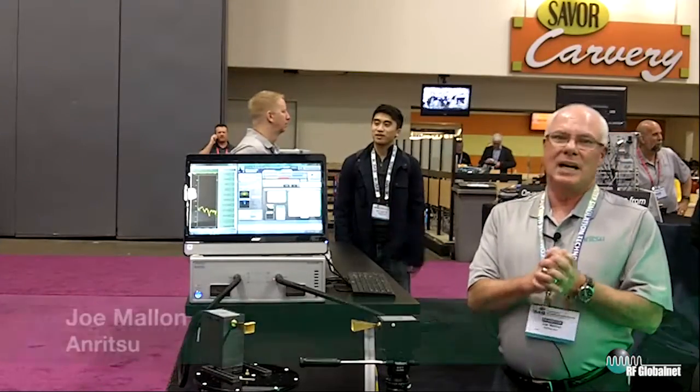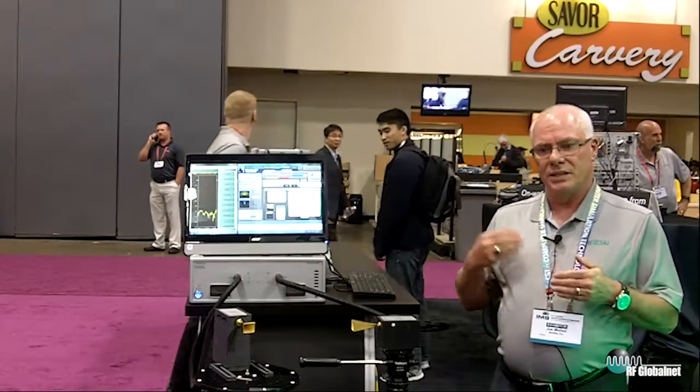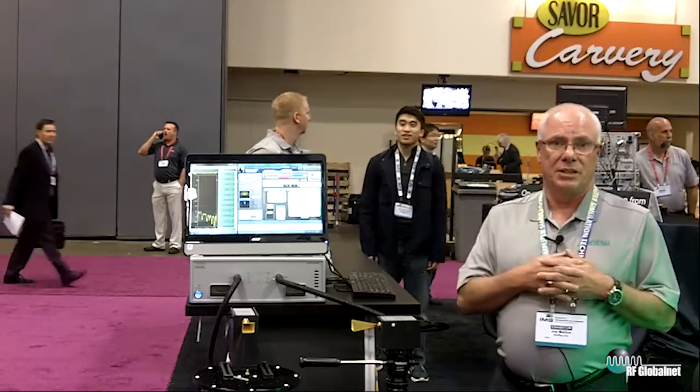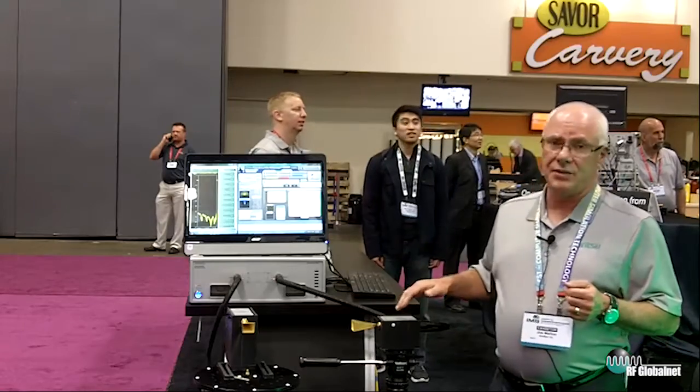Hi, I'm Joe Mallon. I'm the business development manager for Anritsu's VNA product line. What I'd like to talk about today is what we see in terms of applications and solving some problems that we see our customers having every day. Stan talked about our VNA and the small size of the heads.